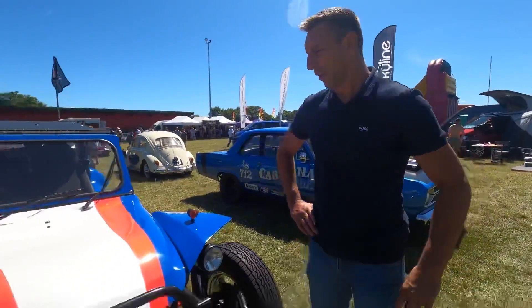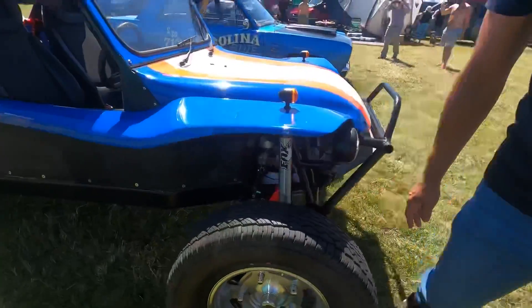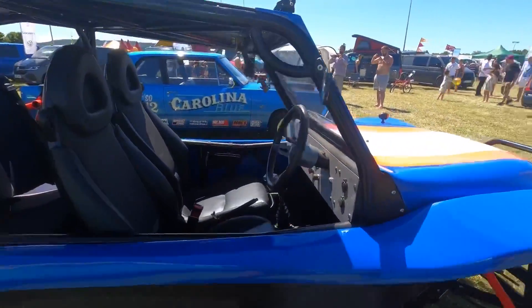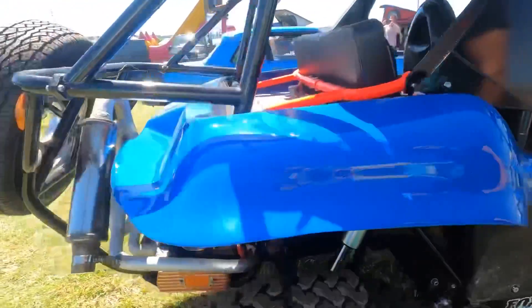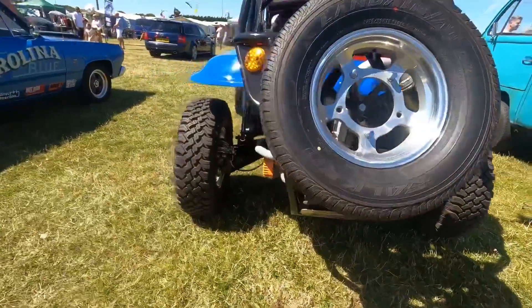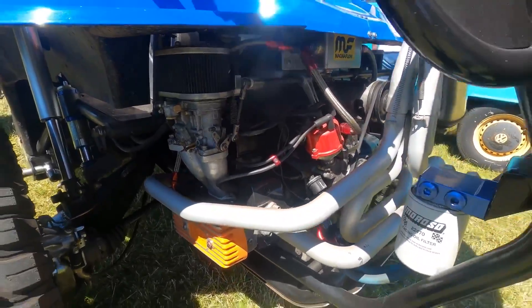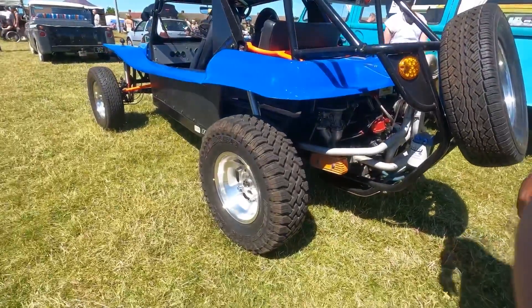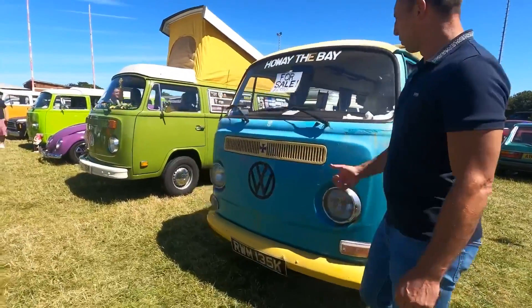Here we've got a lovely buggy. It's got disc brakes at the front, it's right-hand drive with a lovely interior, some large off-road tyres, and a massive engine. I bet it'd even wheelie — it looks a monster.